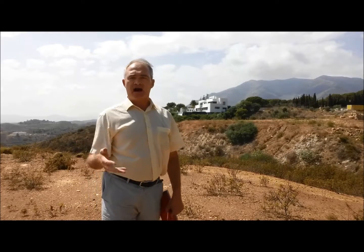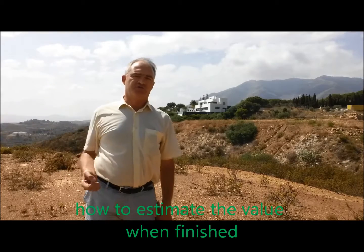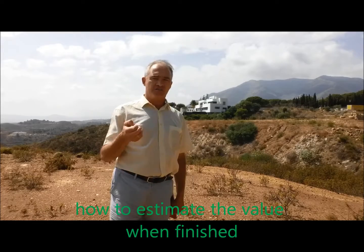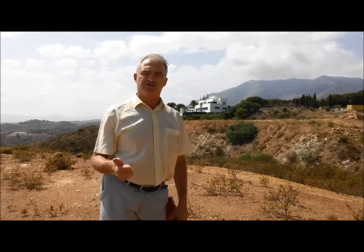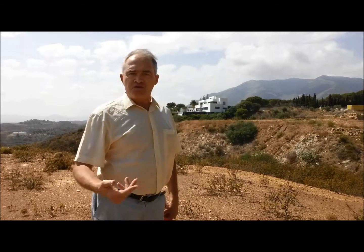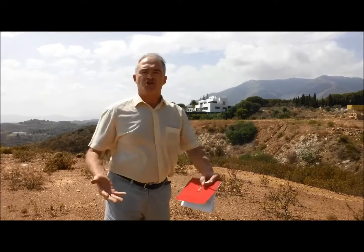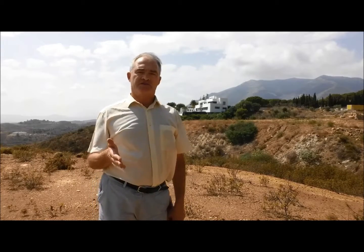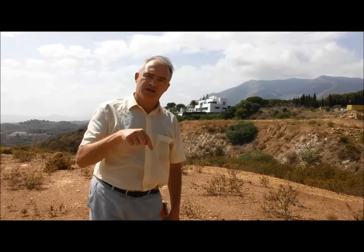How much is it all going to be worth? I do valuations here on the coast for banks and for probate, so I understand exactly how this is done. Basically, we use a comparative method plus market experience and judgment. I can't just magically give you the market experience and the judgment, but what I can do is explain how we actually use the comparative method. The details are in an article that I've written.